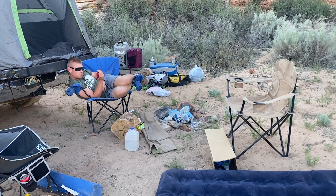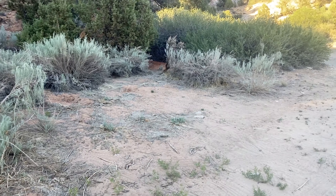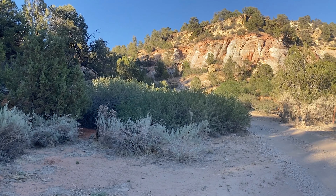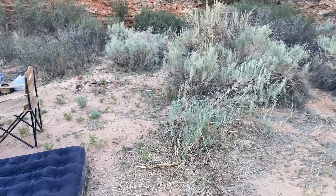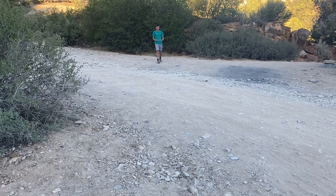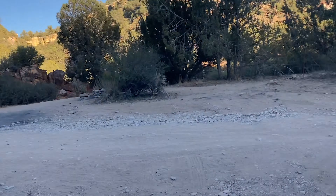Where were we today? Bryce Canyon — man, coming up out of that was terrible. Campsite is really small but it's pretty cool. Kind of by ourselves again. We're playing frisbee with the arrow — these things are pretty awesome, they go forever.